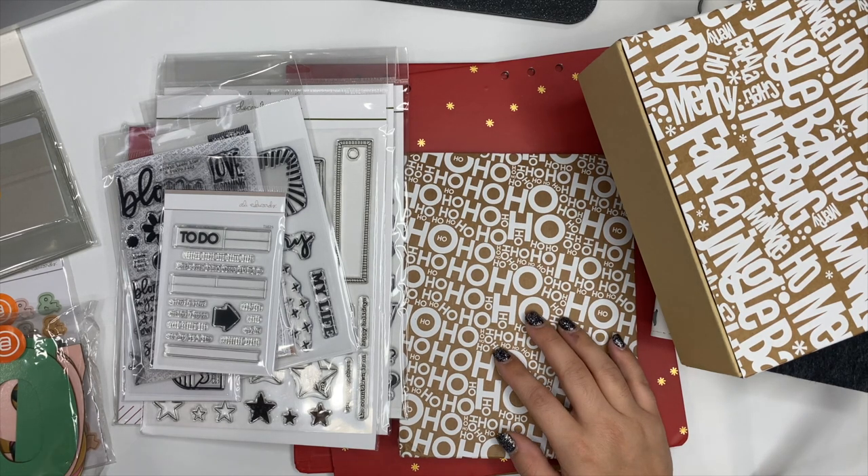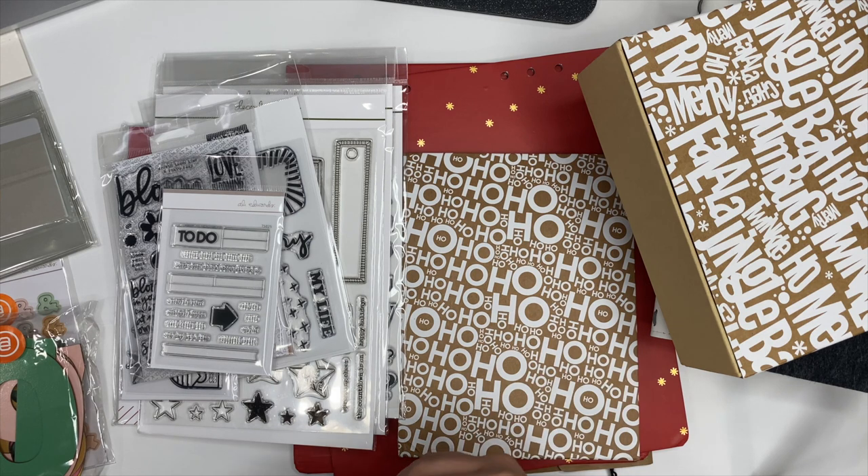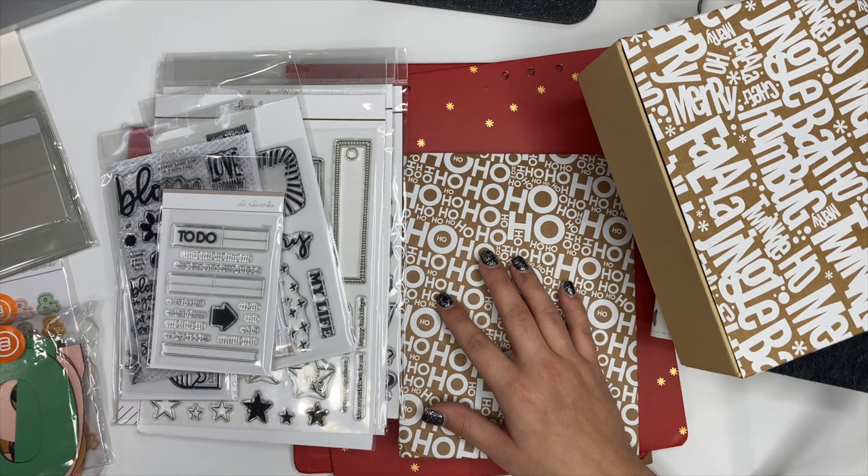My Allie Edwards haul is here and we're going to take a look at everything. I don't even know where to start — I'm super pumped for this. I'm ready for December daily; I've been ready since last year, as I'm sure many of you guys have.